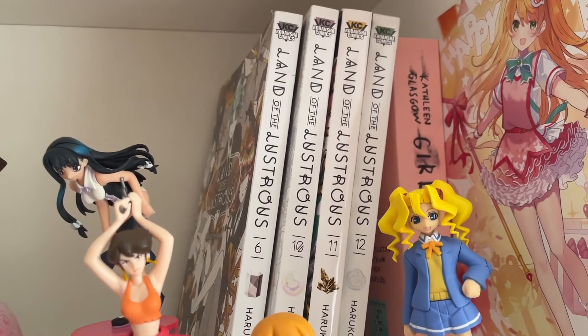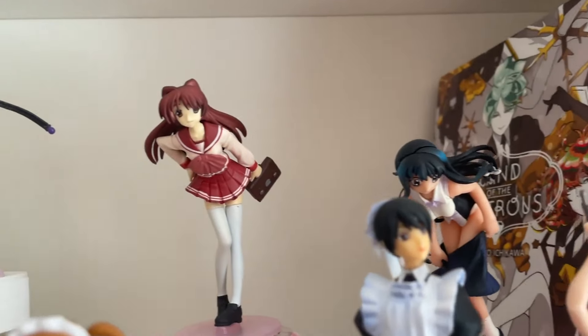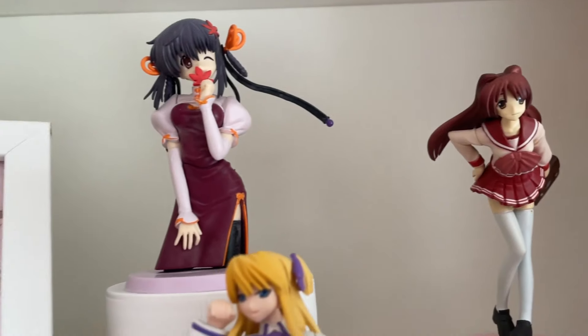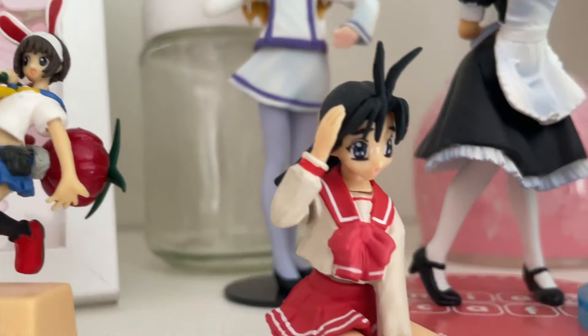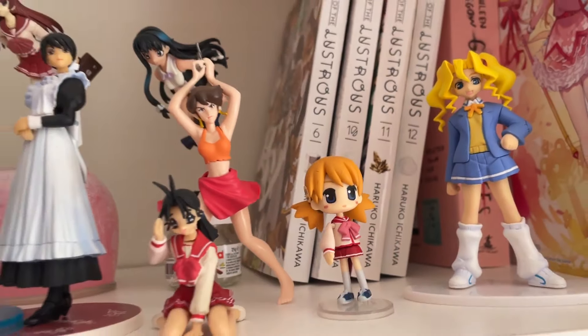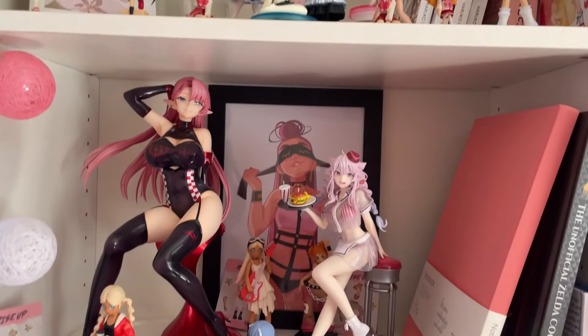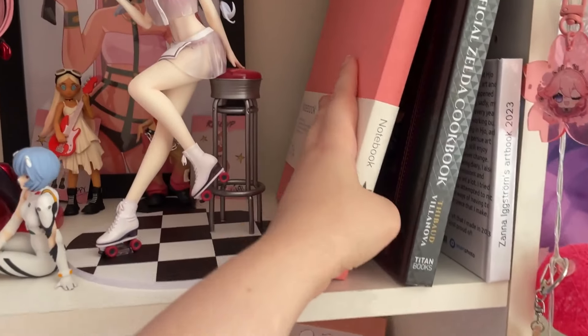Then we have some Land of the Lustrous figures in the back, as well as some girling pieces. These are usually bought in a really big bundle so I'm not sure who most of these characters are, but I really like the clatter aesthetic.